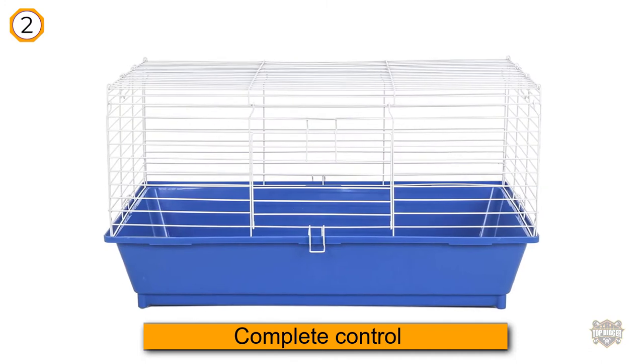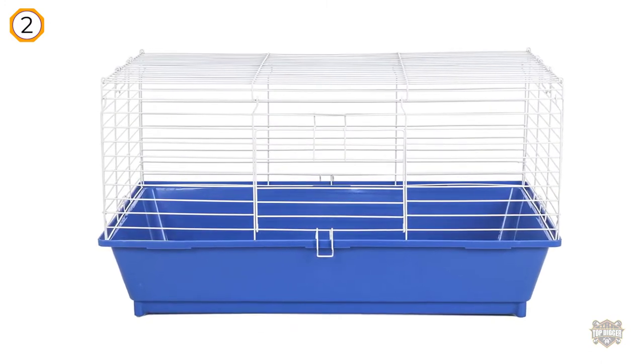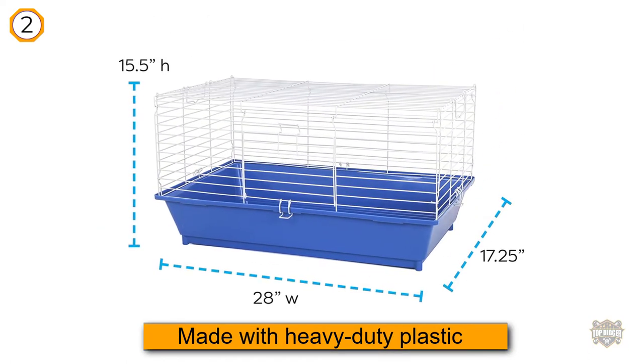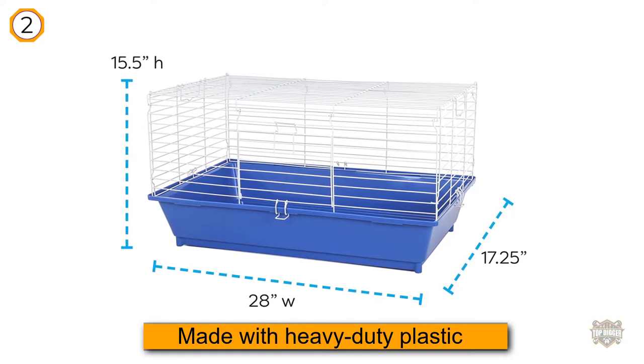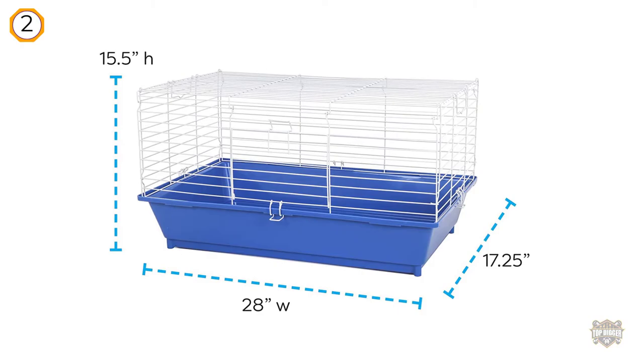As well as their positioning within the cage. This seven-pound cage, made with heavy-duty plastic, measures in at 28 by 17 by 15.5 inches. It features a chew-proof powder-coated wire and a large front opening doorway.